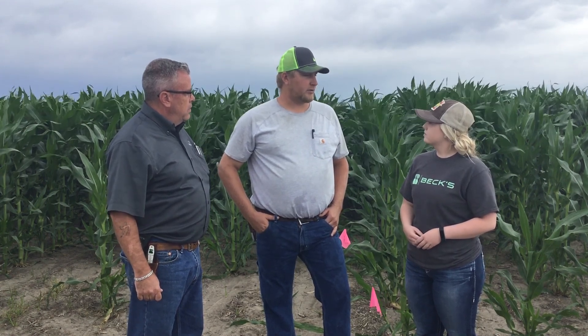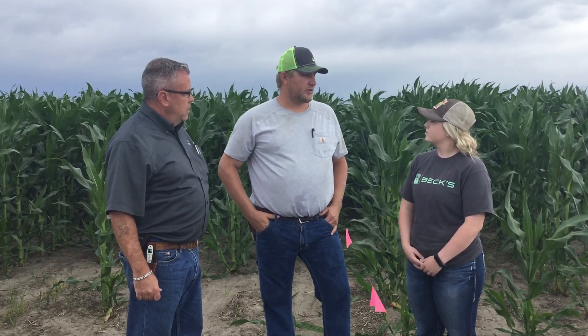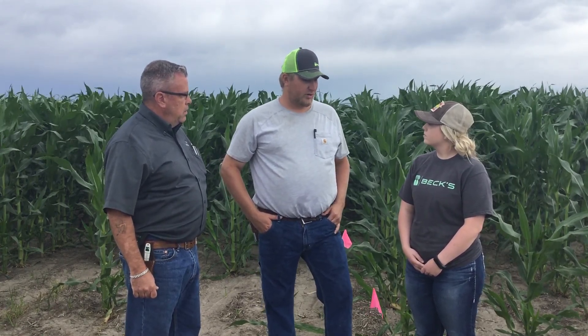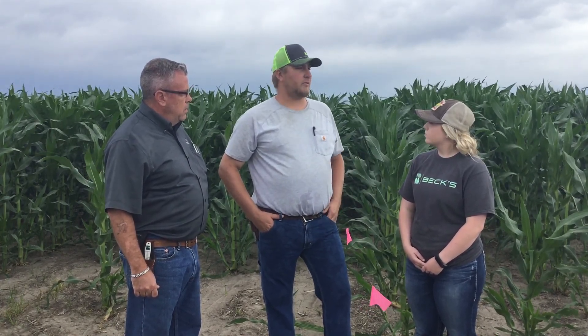It allows us to let Mother Nature play her hand and let us respond with our nitrogen in season. So what we're doing out here is playing with our old system that we used to run years ago with all our pre-plant anhydrous down first. And then we've got some dry starters in here down pre-plant, and then we've incorporated our side dressing application in here.